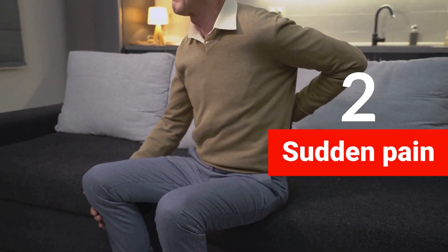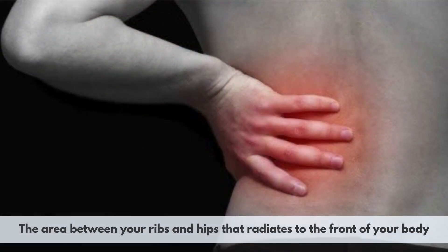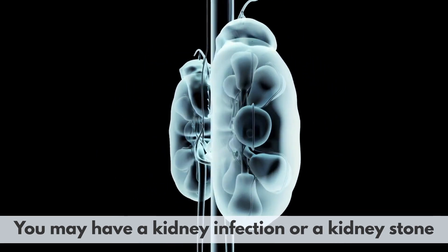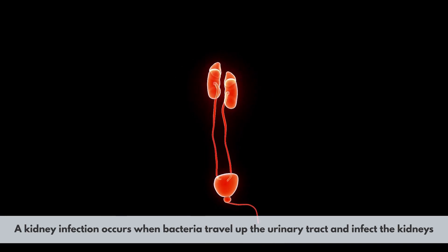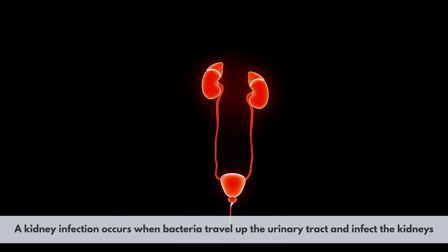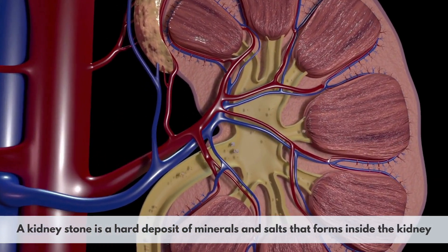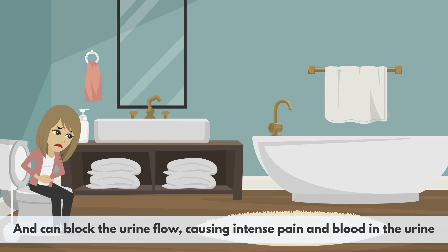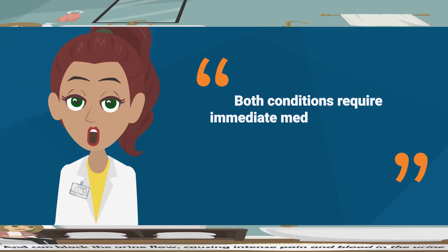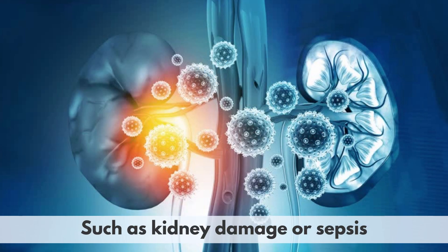2. Sudden pain. If you experience severe pain in your upper back or flank — the area between your ribs and hips — that radiates to the front of your body, you may have a kidney infection or a kidney stone. A kidney infection occurs when bacteria travel up the urinary tract and infect the kidneys, causing inflammation and fever. A kidney stone is a hard deposit of minerals and salts that forms inside the kidney and can block urine flow, causing intense pain and blood in the urine. Both conditions require immediate medical attention to prevent complications such as kidney damage or sepsis.